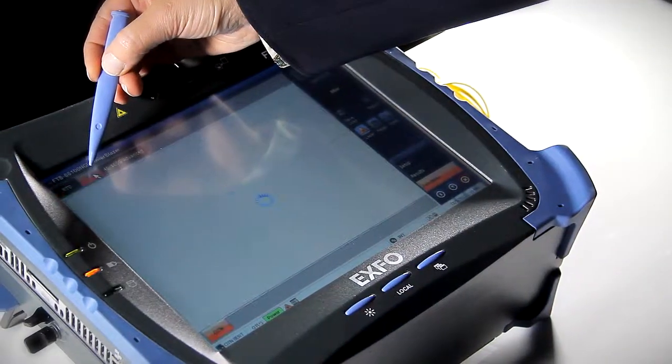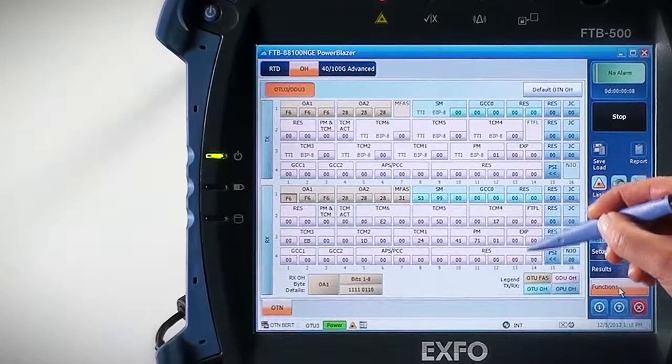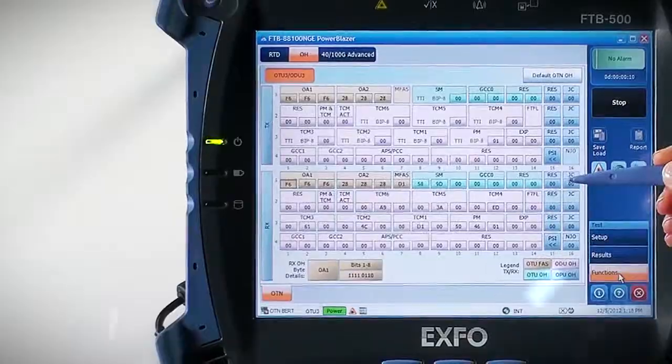When it's time for troubleshooting, the FTB88100 NGE offers a number of advanced testing capabilities, including overhead manipulation and monitoring, IP connectivity tools, and advanced traffic filtering and capture. This is in addition to advanced CFP testing tools like per-lane BERT testing, MDIO read-write access, and signal conditioning.